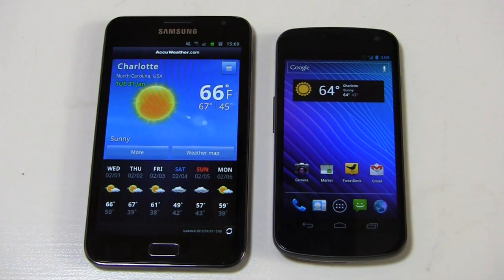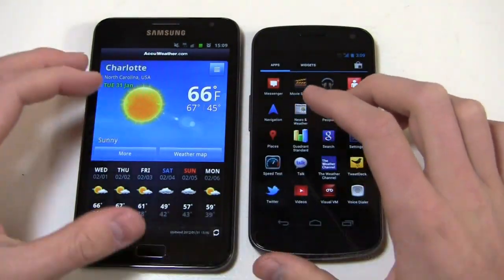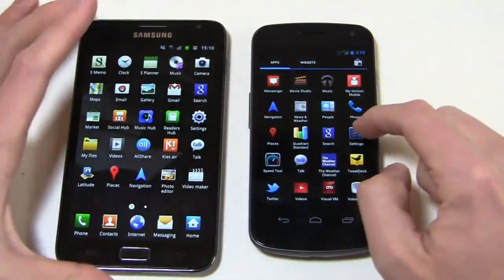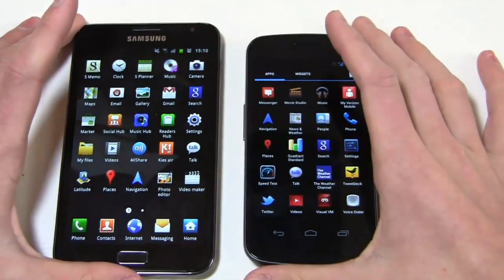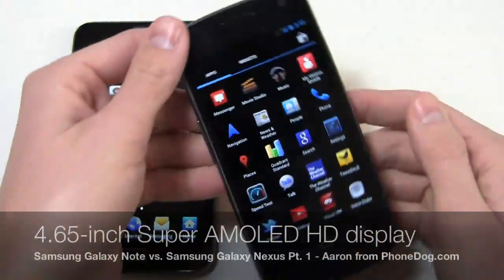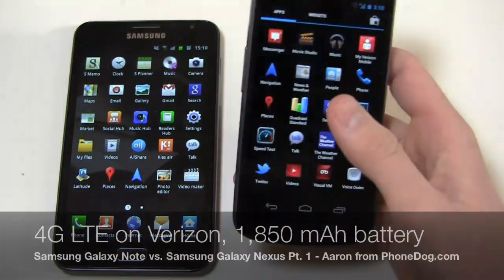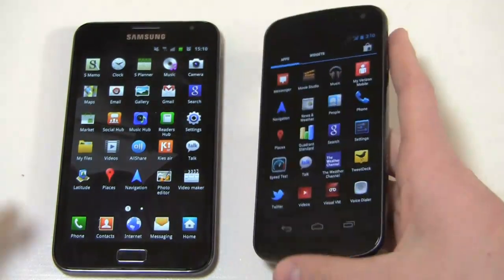The Galaxy Nexus is available now at Verizon for $299.99. It's the first device in the United States to run Ice Cream Sandwich and be available on retail shelves — Android 4.0 in a stock build. You'll notice immediately the differences between TouchWiz 4.0 running atop Android 2.3 and Ice Cream Sandwich 4.0 in its stock form. Apps and widgets are grouped together. Other specs: 1.2 GHz dual core TI OMAP processor, 5 megapixel camera on the back with 1080p HD video recording, 4.65 inch Super AMOLED HD 720p display, and a 1,850 mAh battery.